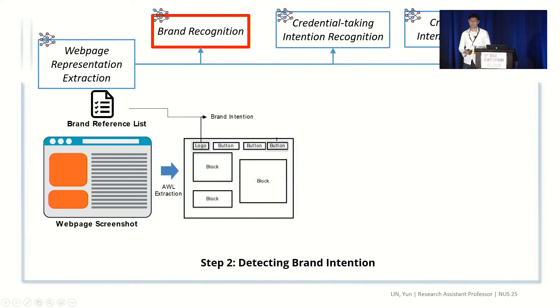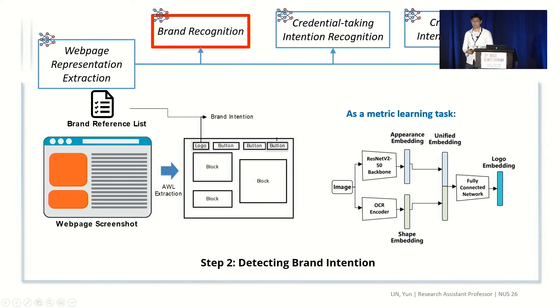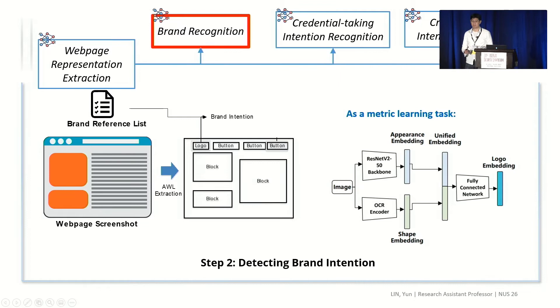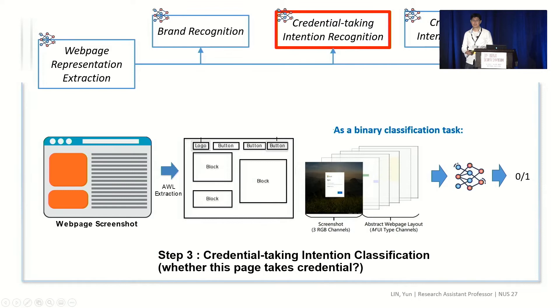Once we have the layout, we find that the logo is part of it. We then compare the logo with a reference logo to see whether there is a match, using a siamese model or metric learning approach to compare the similarity of two logos — we design a novel model for this purpose; please refer to the paper for more details. If the logo matches the reference logo but the domain cannot match the reference domain, we find a malicious potential. We then proceed to check whether the web page also has credential-taking intention, using a binary classification model — zero for non-credential-taking and one for credential-taking. The input combines both the screenshot and the abstract layout. If credential-taking intention is confirmed, we report a phishing detection.